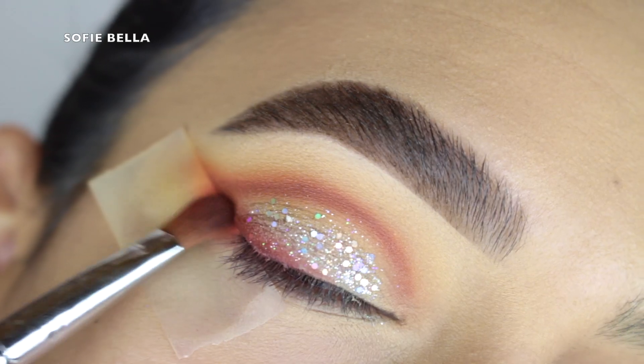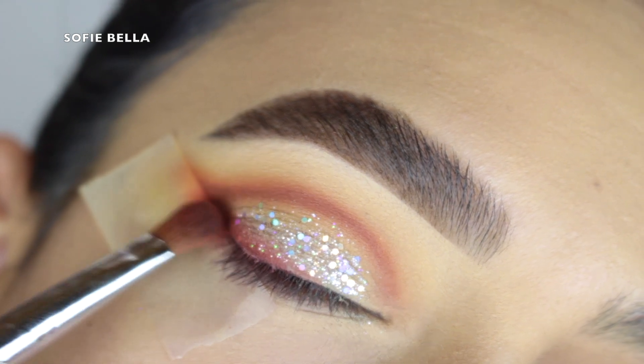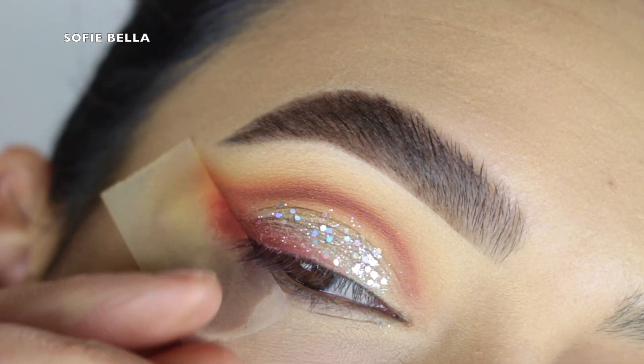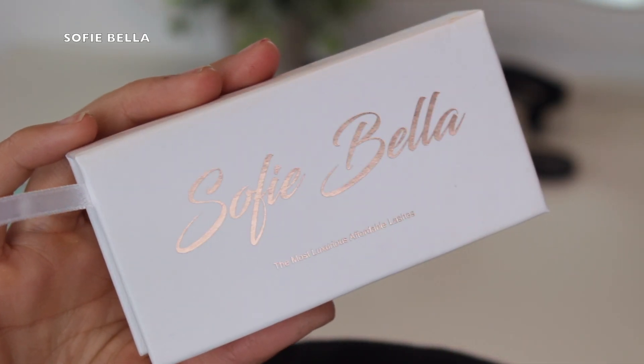I went in with shade C5 once again and started to pack that on the outer lid area, tapering it inwards, stopping when I hit the center of the lid — kind of putting it where I would put a wing liner, only on the second half of my eyelid.